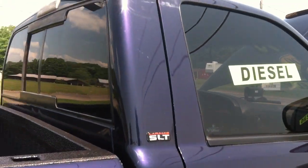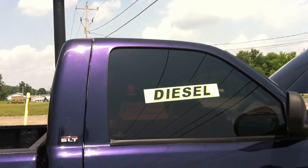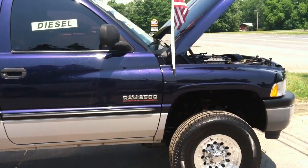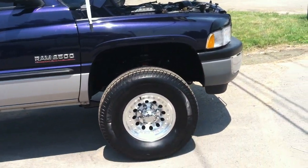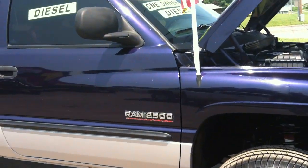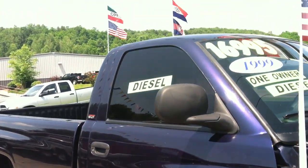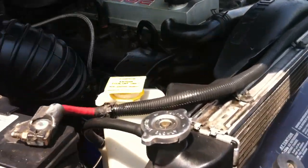Welcome to www.usedcumminstrucks.com and NYdiesels.com. This is John, the Cummins diesel man — the largest second-gen Cummins diesel truck dealer in the world. We got started back in 1998, often replicated, never duplicated. We are a Cummins diesel repair shop and parts dealer with over 200 second-gen Cummins diesel trucks.